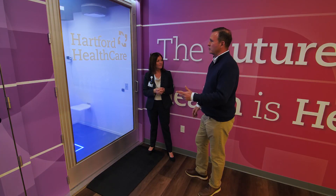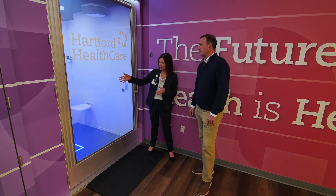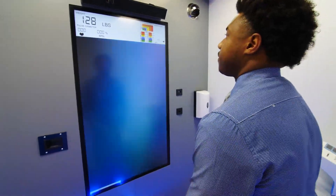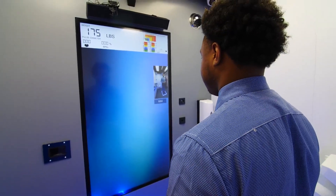I was just walking by and was interested in how the process works. Happy to walk you through it. As you can see there's a screen in front of you — you press the start button. 'Thank you for choosing OnMed, one moment while we connect you and a medical assistant will come on the screen.'